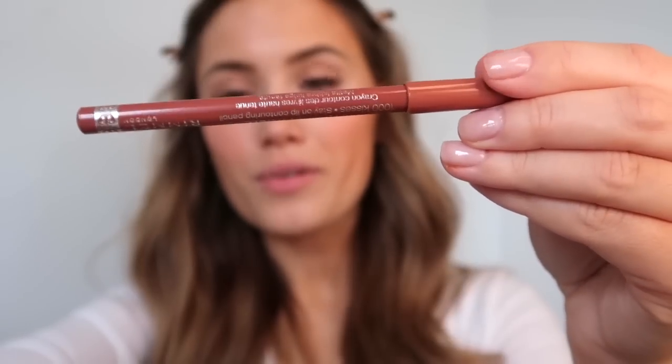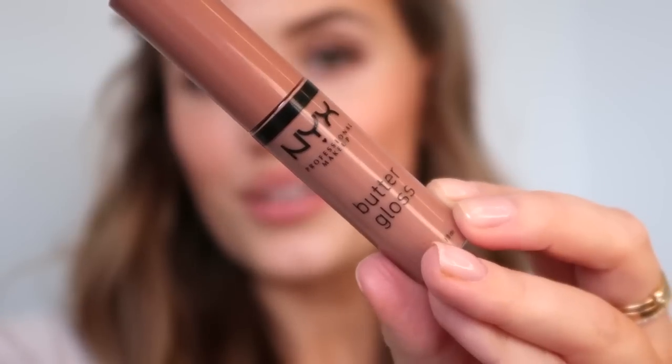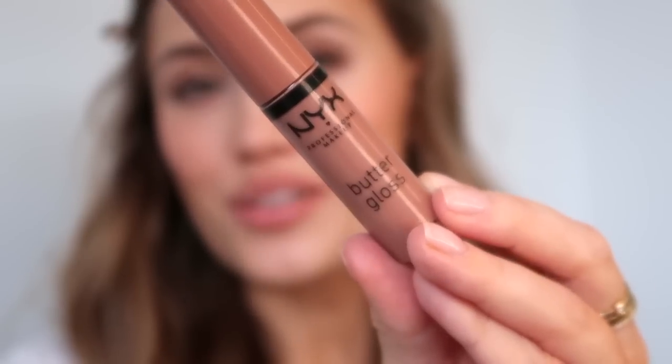For lips I'm going to use my Rebel London liner in the shade Tiramisu — for once not using my Lyn liner by NYX, but I've been loving this one for the last month. I line underneath and don't over-line the corners because I find that makes it look obviously over-lined rather than natural. Then I over-line the top just a tiny bit, following the natural line to the corner. For gloss I've been using the NYX Butter Gloss in the shade Madeline — so hydrating, creamy, and a beautiful colour. I'm obsessed.